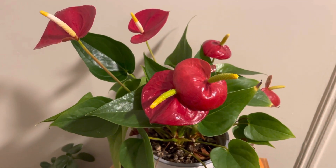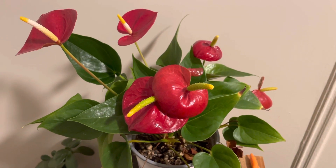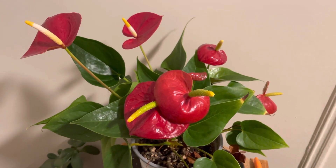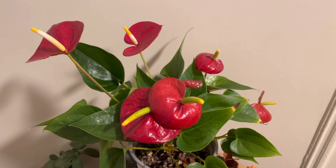This is red flowering anthurium. It's one of my favorite plants as an indoor house plant. It has beautiful modified leaves called bracts that are red in color, in order to help entice insects to come drink sweet nectar from the center flower stalk.